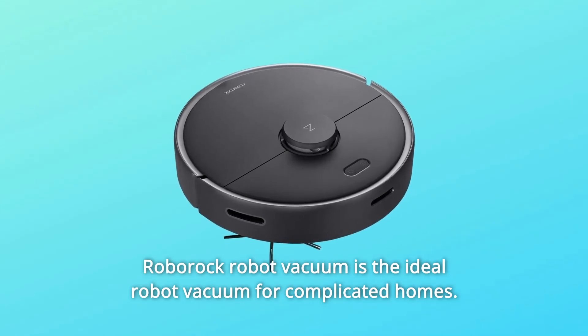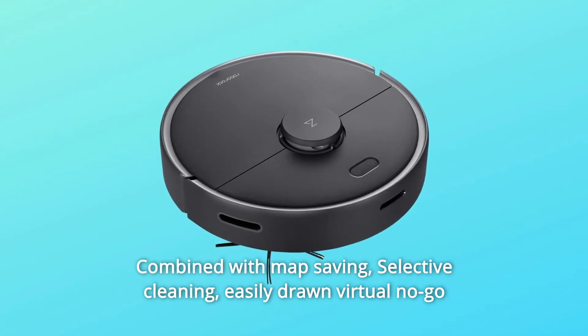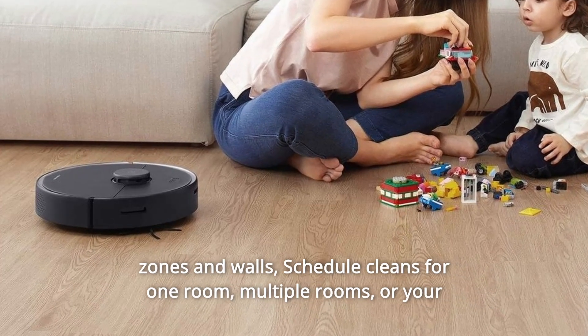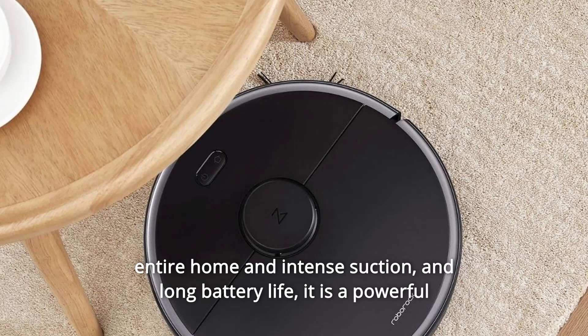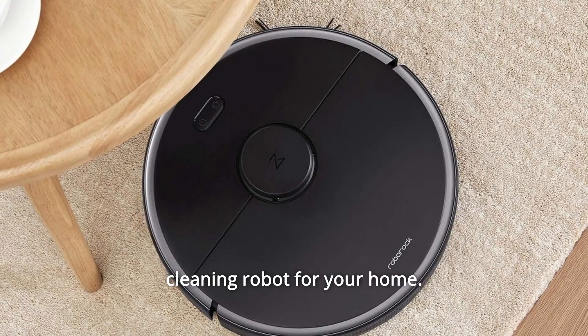Roborock Robot Vacuum is the ideal robot vacuum for complicated homes. Combined with map saving, selective cleaning, easily drawn virtual no-go zones and walls, schedule cleans for one room, multiple rooms, or your entire home, and intense suction and long battery life — it is a powerful cleaning robot for your home.